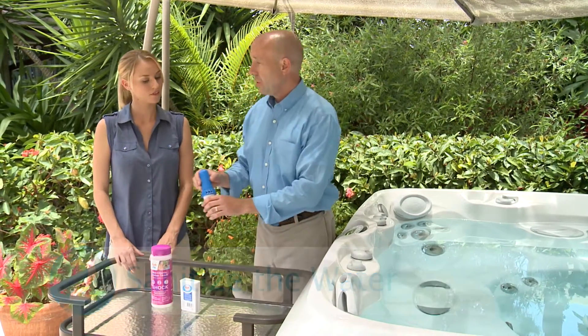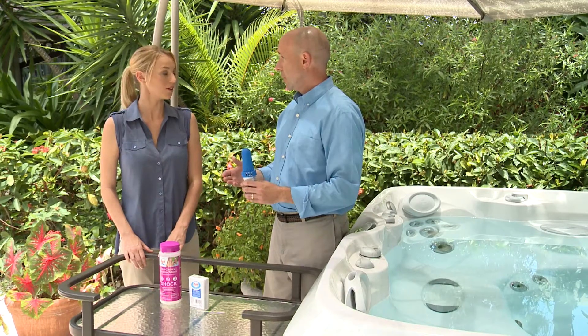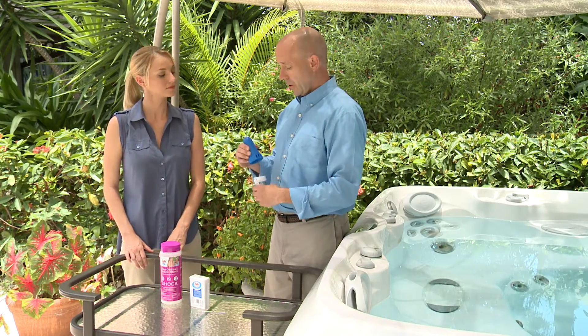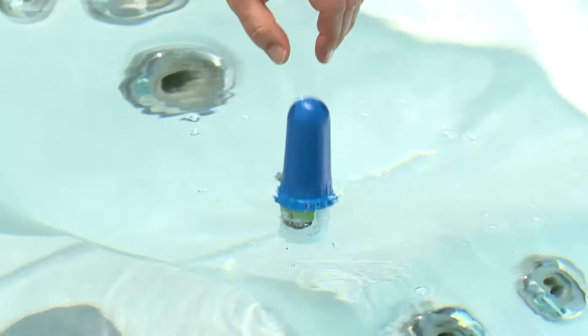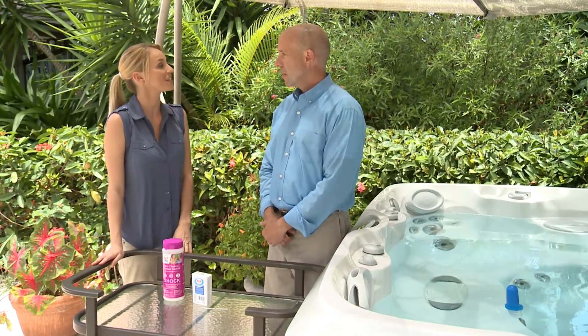To do so, we can use either our HTH Brominating Tablets or HTH Sanitizing Granular Product. Both are equally effective at sanitizing the water — it's just personal choice. For your particular spa, we're going to go ahead and use the HTH Brominating Tablets, which simply are added to this floater. We adjust the amount of bromine going into the tub by spinning the top. We simply throw it into the spa. That was easier than I thought it would be.